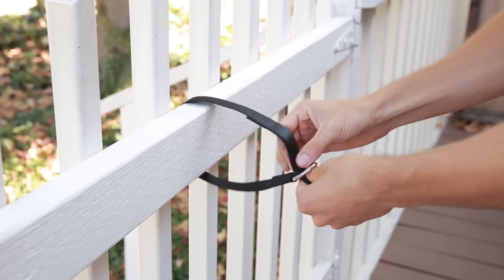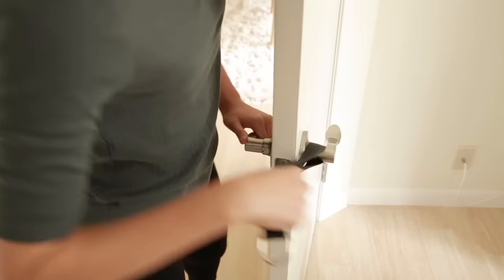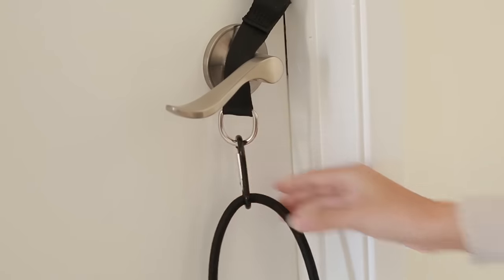Setup is easy. Wrap the strap around a railing, squeeze it between a door hinge or hook it on a door handle, clip the cord and relax.